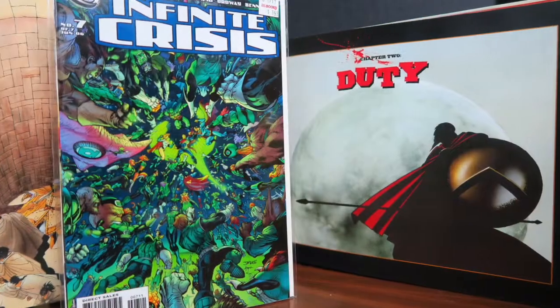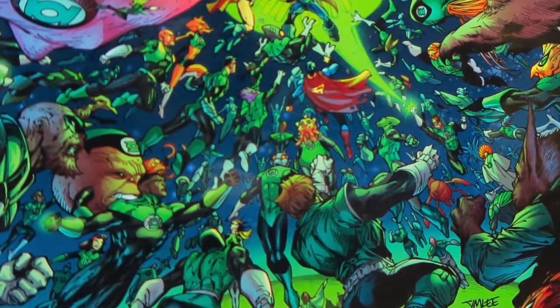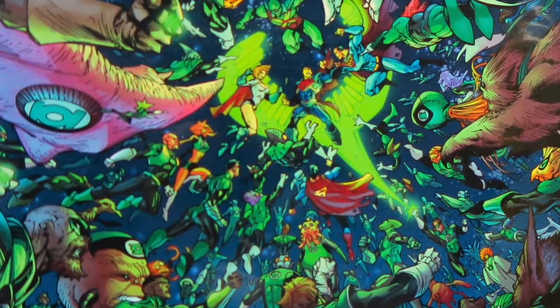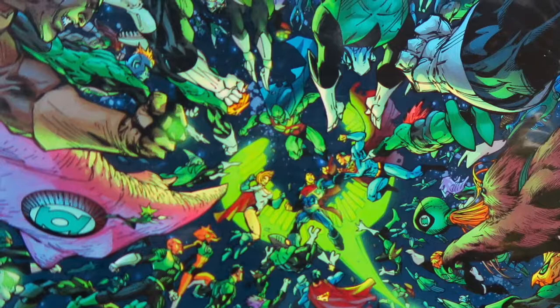The other item I picked up is Infinite Crisis number 7. I think this is one of the greatest covers ever. I love seeing all of the Green Lantern Corps and other DC heroes trying to take down Superboy Prime — he's that powerful. This cover is jam-packed with so many heroes. I got it at Half Price Books for $1.50.